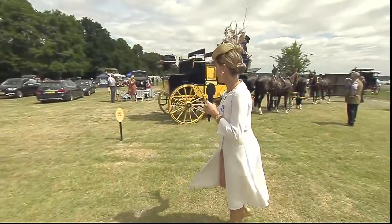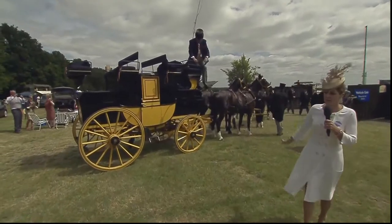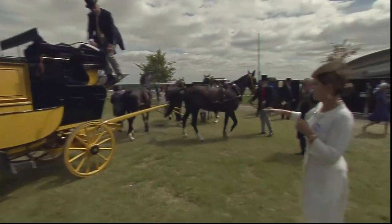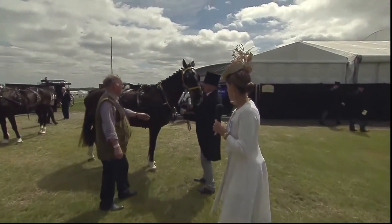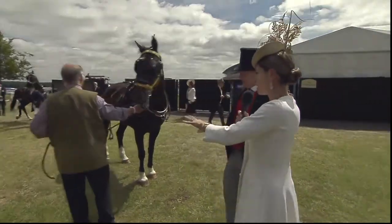Here's a stagecoach that arrived a little bit earlier and they're all just unhitching the horses. The stagecoaches get put in there. These horses arrived about 5-10 minutes ago and I'll just have a quick word with Mr. Bowman, whose job it is to look after these horses — these are his four horses.